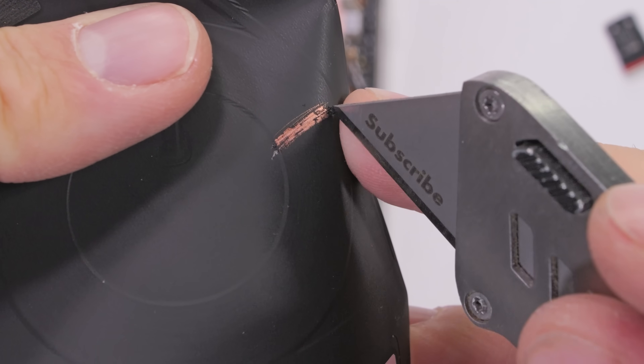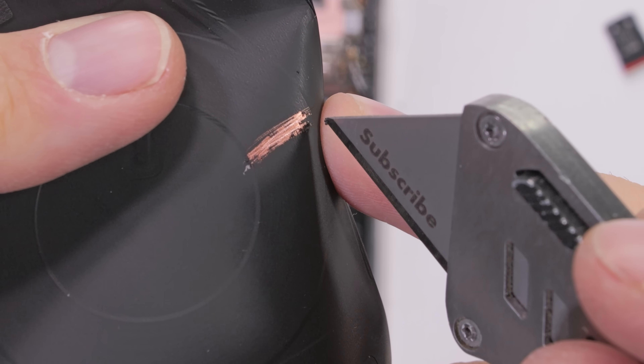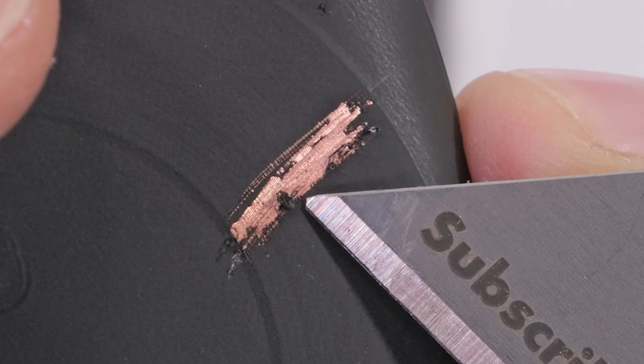The 50-watt wireless charger is attached to these plastics as well. The tightly coiled copper wires allow the OnePlus 13 to charge faster wirelessly than most other phones can charge while actually plugged in. Pretty impressive.